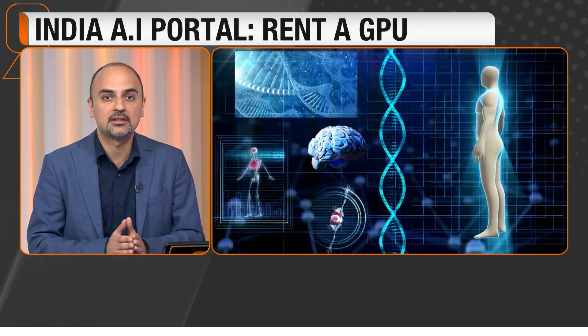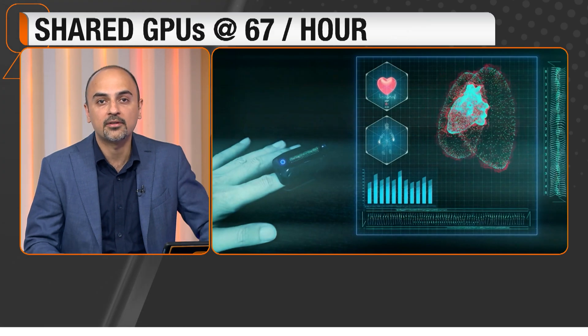The minister also said that in the coming 3-4 years, India should have its own GPUs competing with the world and take a seat among the top 5 tech nations of the world.